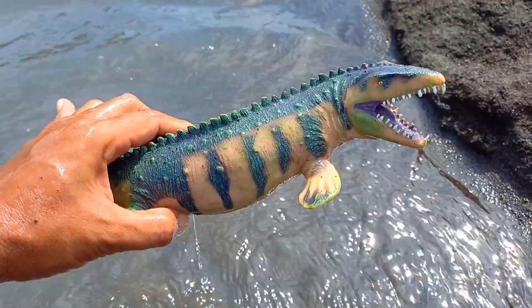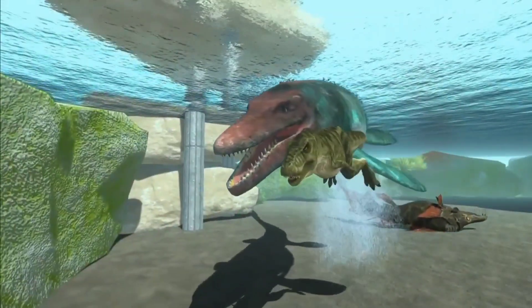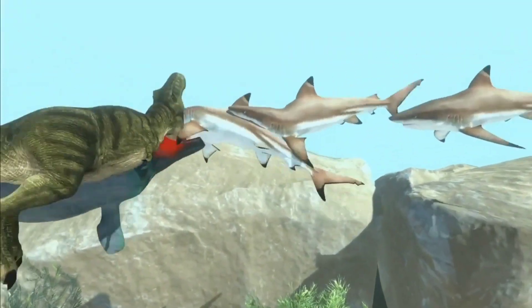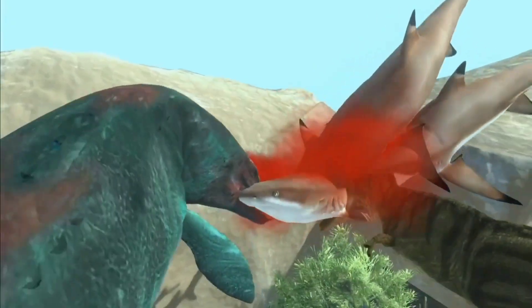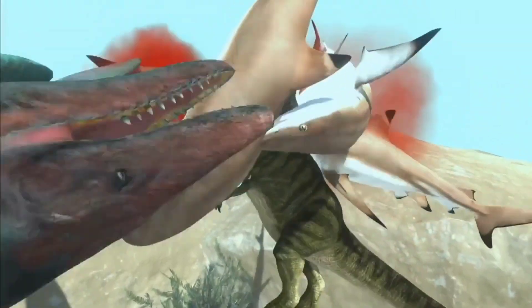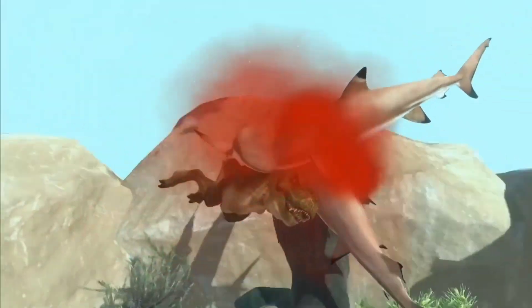This is Mosasaurus! Even though it is quite long and heavy, Mosasaurus was included in the group of dinosaurs with slender bodies. Because its body shape is quite slender, Mosasaurus can swim very agile and also quite fast.